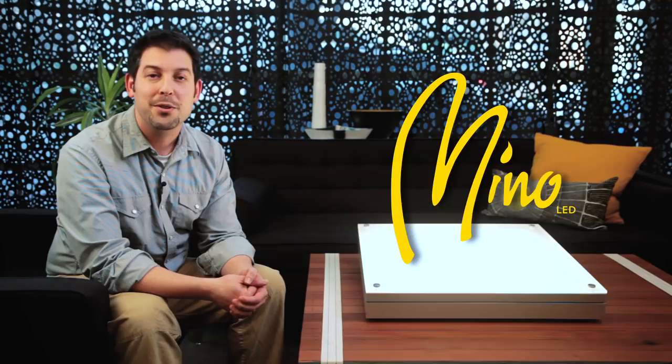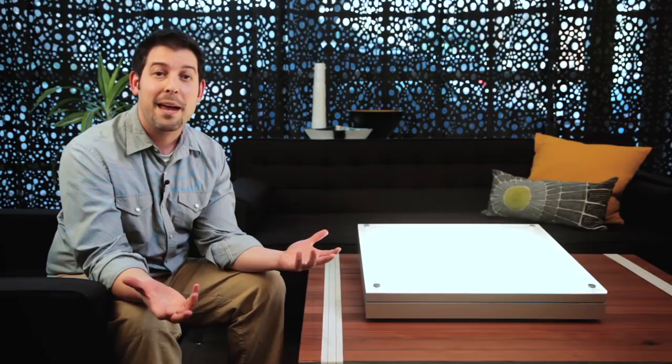Hello, my name is Kai Jaffe and I'm a product development manager here at Peerless. I'm pleased to introduce you to Mino, a suite of 2x2 LED luminaires that will shift your perceptions about what's possible from an ambient direct lighting fixture.